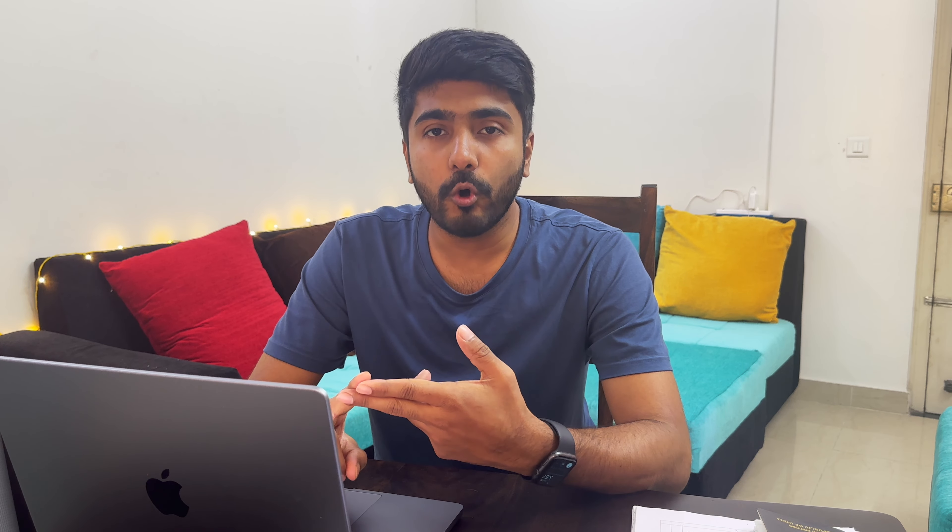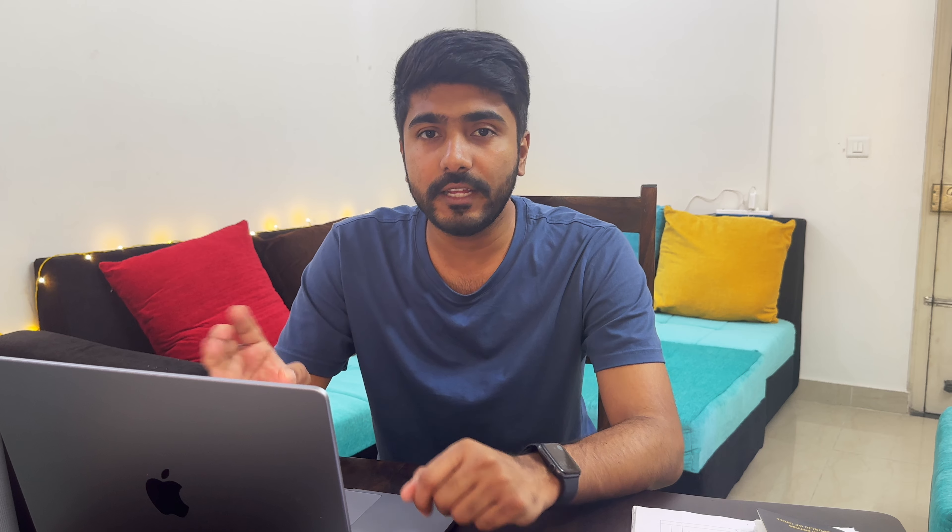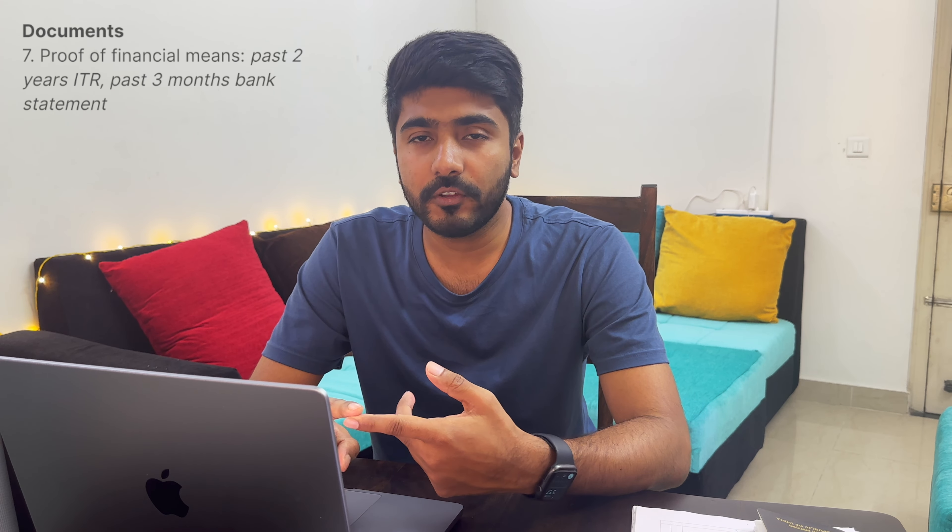The next document is proof of financial means. Requirements differ depending on whether you are employed, in business, retired, or unemployed. Two common documents for all categories are your last 3 months' bank statement and last 2 years' income tax return. If you are employed, you also need your last 3 months' pay slips, a copy of your employment agreement or contract, a leave sanction letter, and a letter from your company confirming approved leave for your Europe travel.